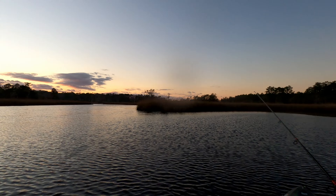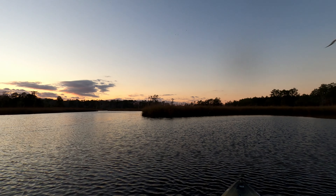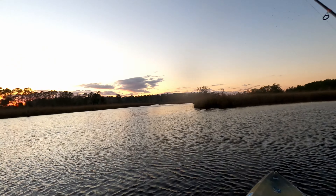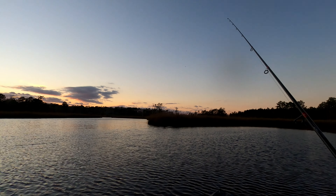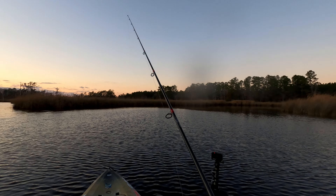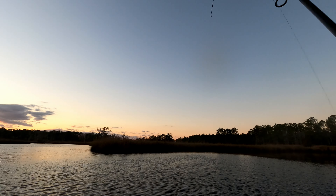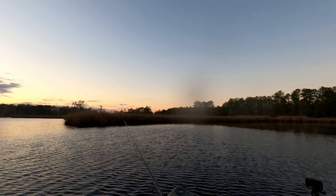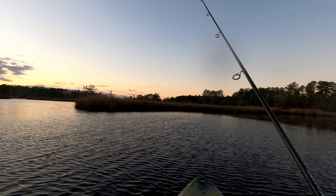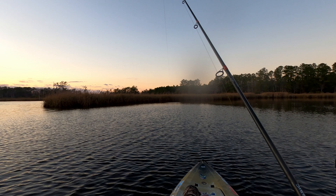Man, just hard to beat the scenery — look at those colors, so beautiful. Now all these trout I'm getting are clearly feeding. There's a strike — right in their mouth. I mean, it's not like they're just nipping at it, they're really going for it. I'll get another one right there.